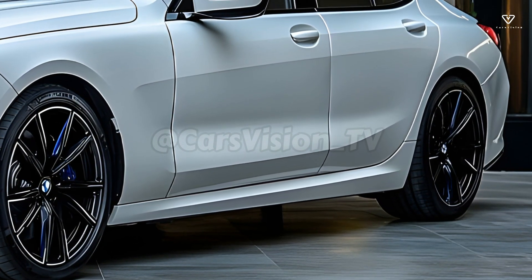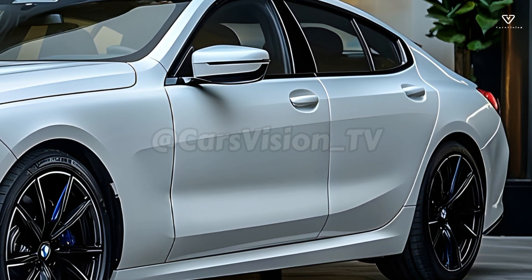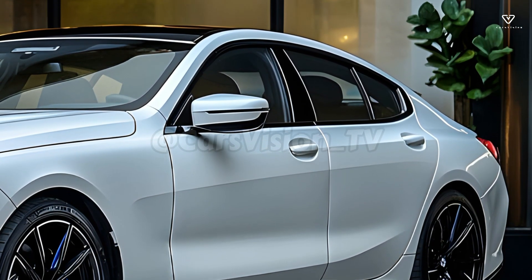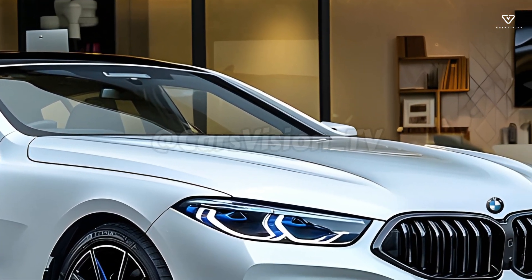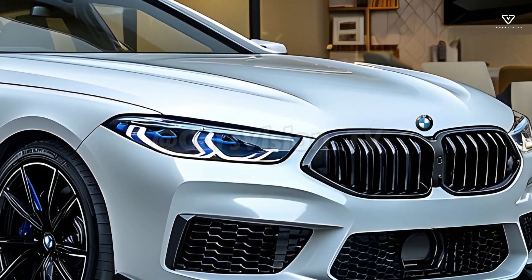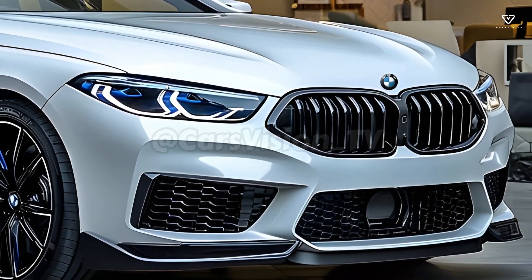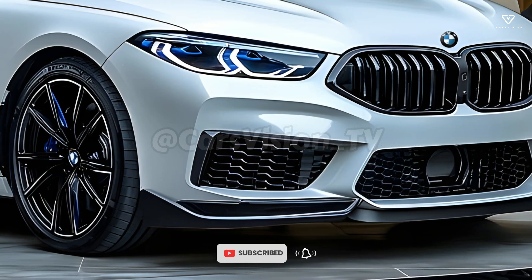In addition to having the best performance and technology in its class, the 2025 8 Series also offers the most luxurious and comfortable ride possible. Enjoy long-distance travel in the roomy, leather-upholstered cabin. The available Bowers & Wilkins sound system will transport you to a world of pure sound, adding an extra layer of decadence to an already lavish experience.